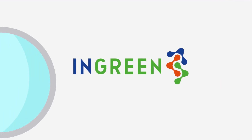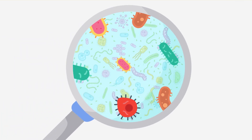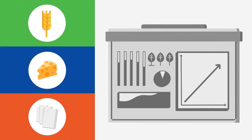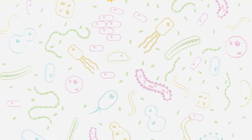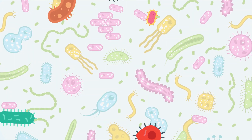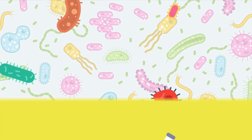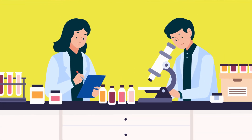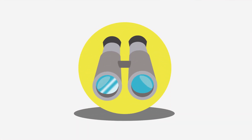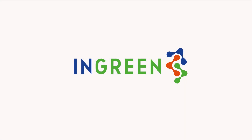INGREEN screened a huge number of microorganisms to identify which ones are able to transform the side streams into useful compounds. Additionally, the right conditions were determined to allow the selected microorganisms to grow quickly and produce useful ingredients. Let's have a look at the prototypes that were subsequently developed by INGREEN per side stream.